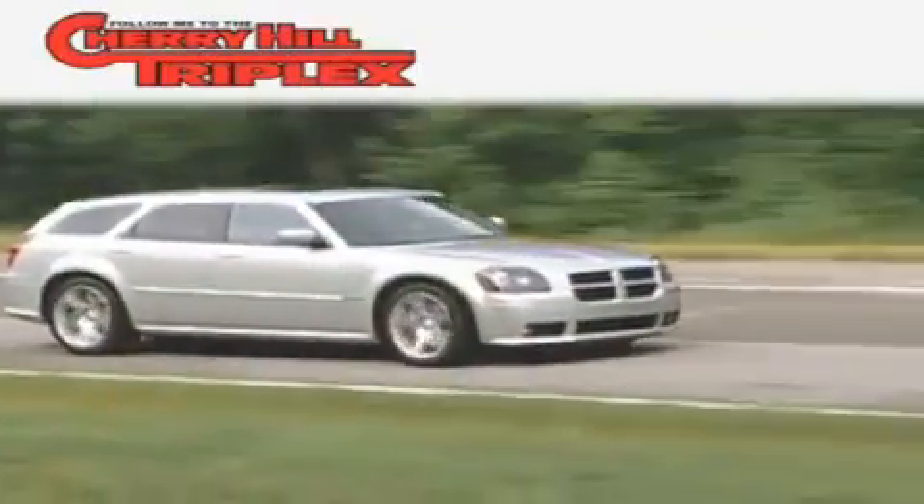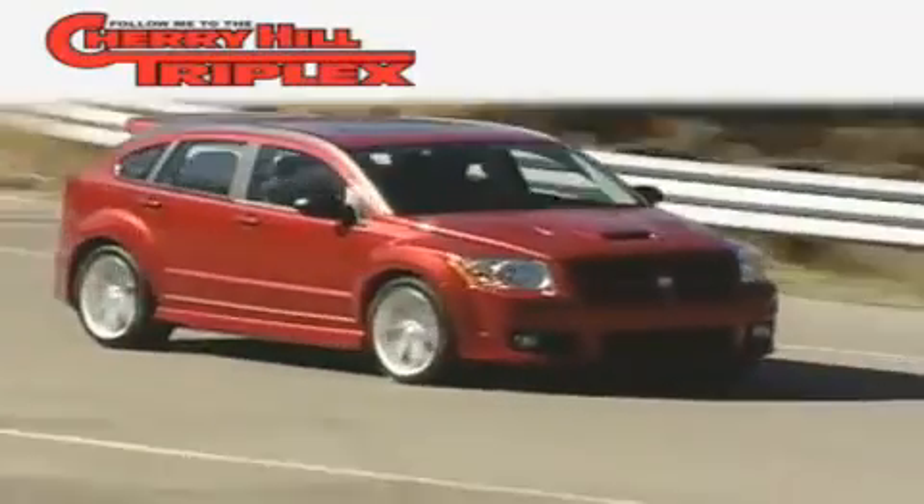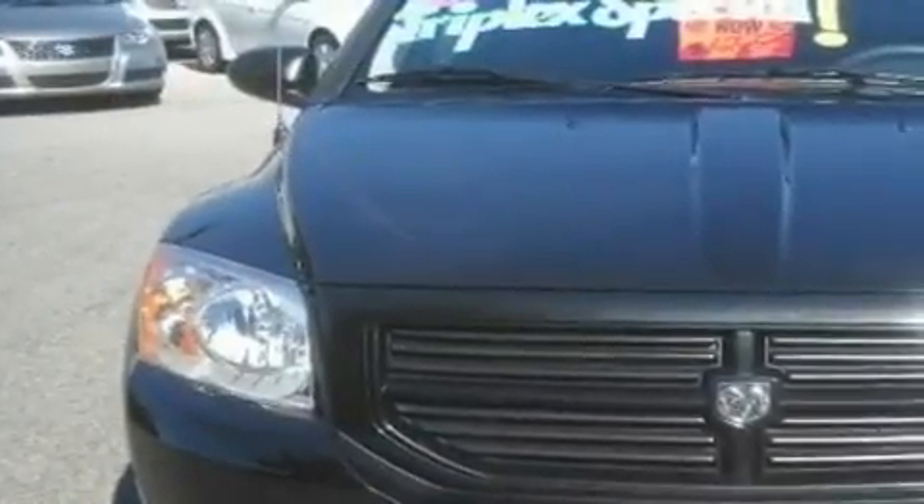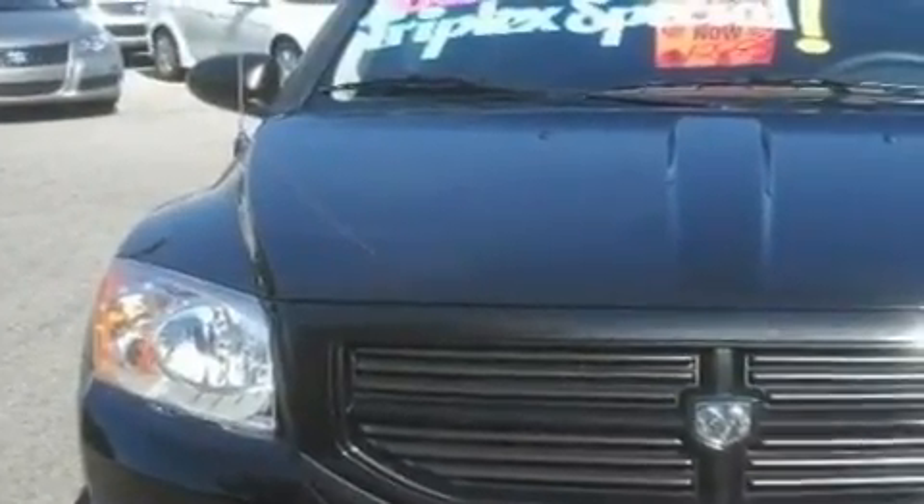Another fine vehicle offered by Cherry Hill Triplex. This is a 2008 Dodge Caliber. It features a 2.0-liter four-cylinder engine and an automatic transmission.